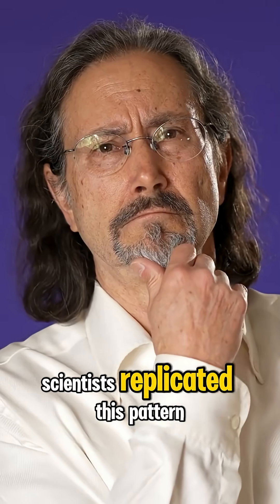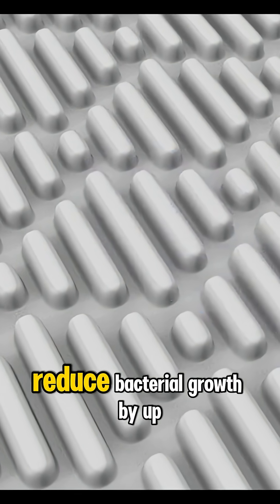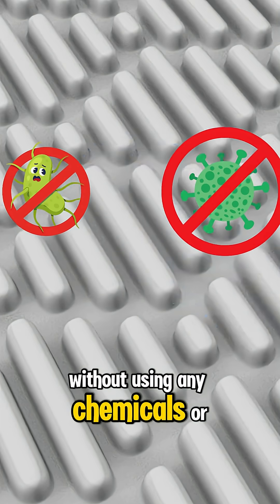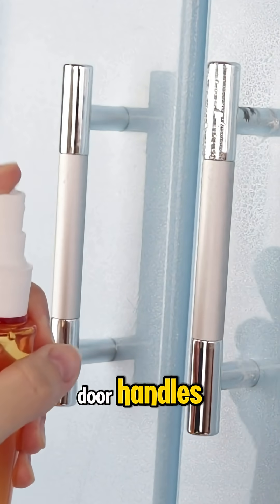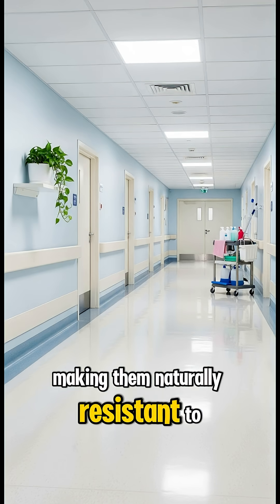Scientists replicated this pattern using a surface design called Sharklet, made of microscopic ridges that reduce bacterial growth by up to 90% — without using any chemicals or antibiotics. Now, this shark skin-inspired texture is used on hospital door handles, surgical equipment, and even medical tubing, making them naturally resistant to microbes.